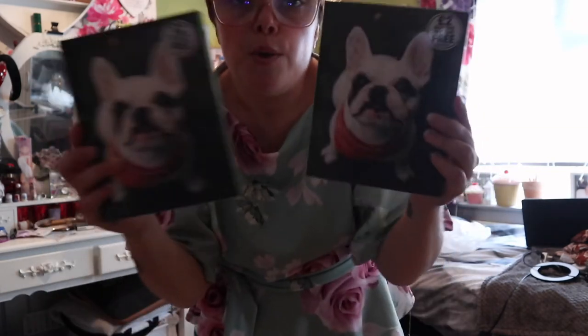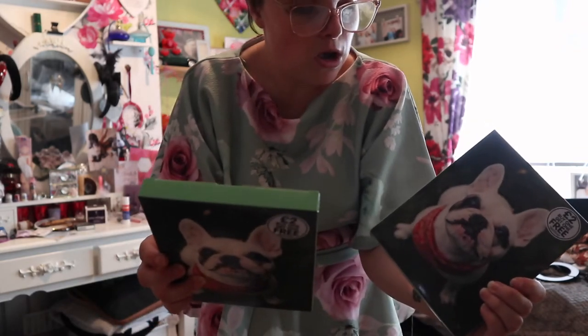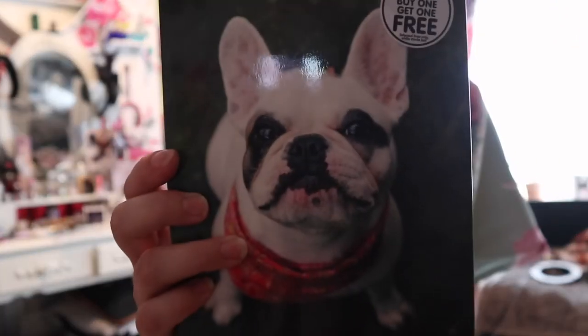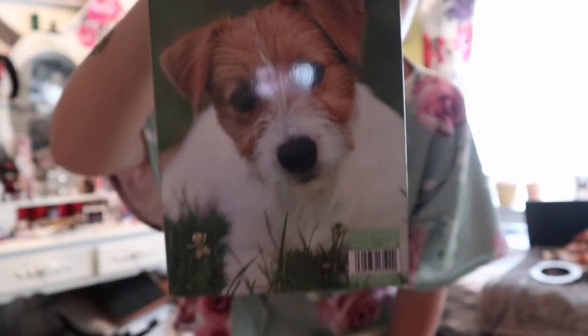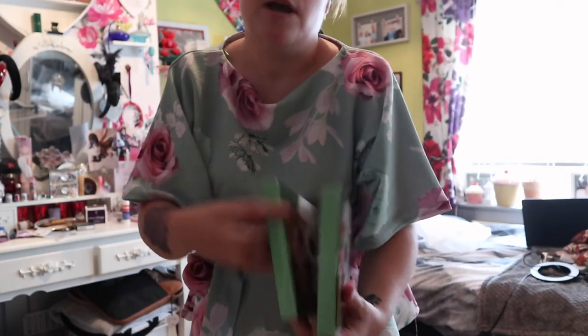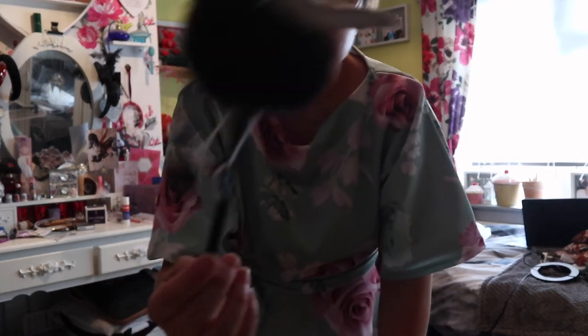Then I also picked up these cards. If you know me, you know I love French Bulldogs - I love dogs. They're just little basic cards with French Bulldogs on this side and this side, and on the back there's another dog. They were £2 and it was buy one get one free, so I got the second pack free. I also picked up this French Bulldog pen because I'm a sucker for pens - I just needed it!